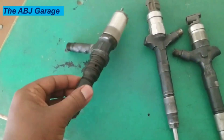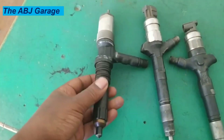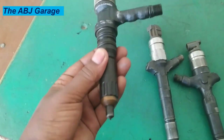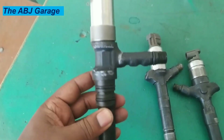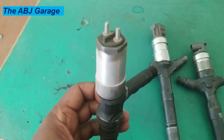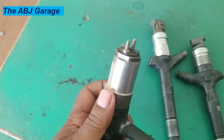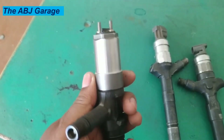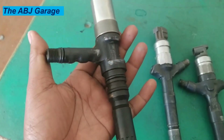8. Engine surge. A faulty injector may also supply too much fuel to the cylinder, resulting in engine surge. When you drive, you'll notice that the engine RPM will change noticeably under constant load rather than remaining steady. If the fuel injector is spraying too much fuel into the engine cylinder, this will create a surge causing your acceleration to be much slower. The engine revolutions will continue to change under constant load and throttle.